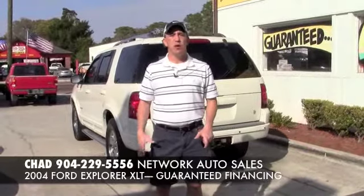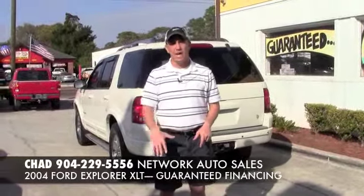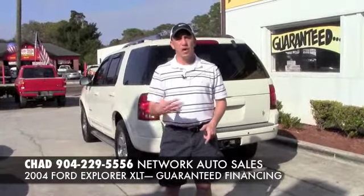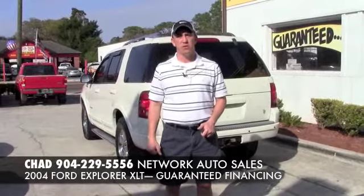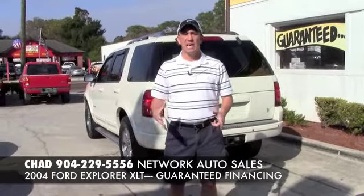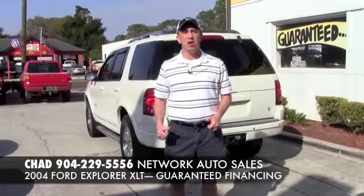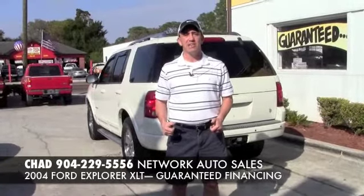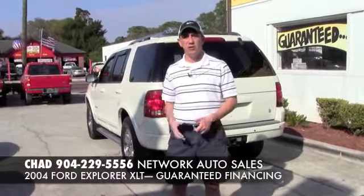If you're interested in this, I've tried to make it a little easier. I've got an application below this video. It's quick — it's guaranteed approval, so go ahead and fill out the basic information you need to obtain this loan. Once I'm taking a look at your information, you can give me a call at 904-229-5556. I can take a look at your application and see what I can do to get you in this vehicle.